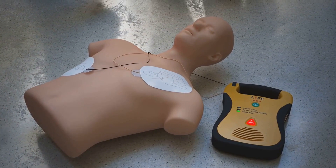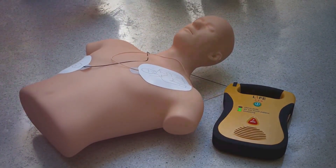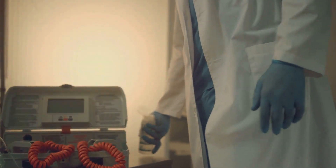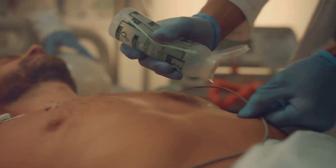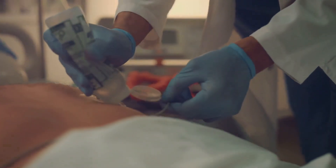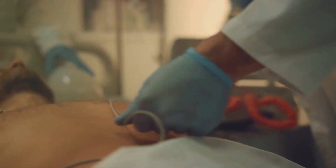AEDs can be a game-changer. Simply turn on the AED and it will guide you with voice prompts. Attach the electrode pads to the person's chest as shown in the AED's diagram.